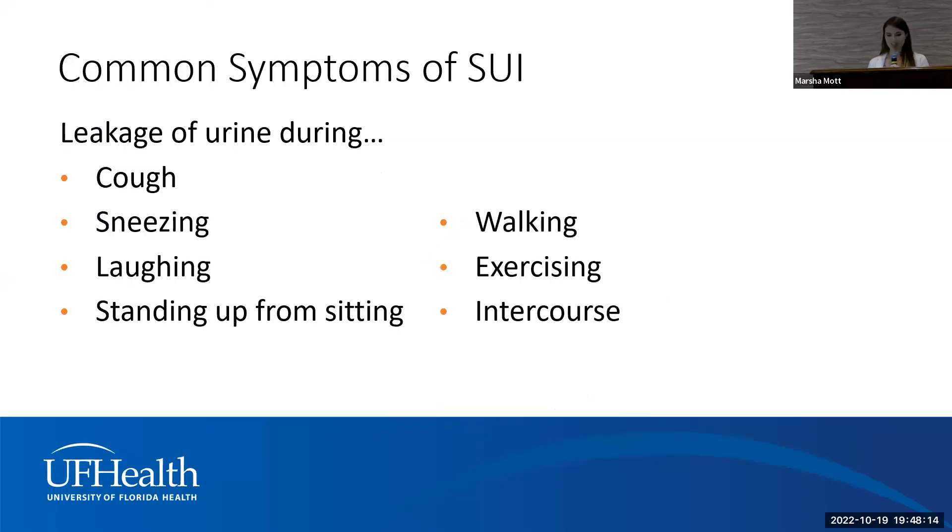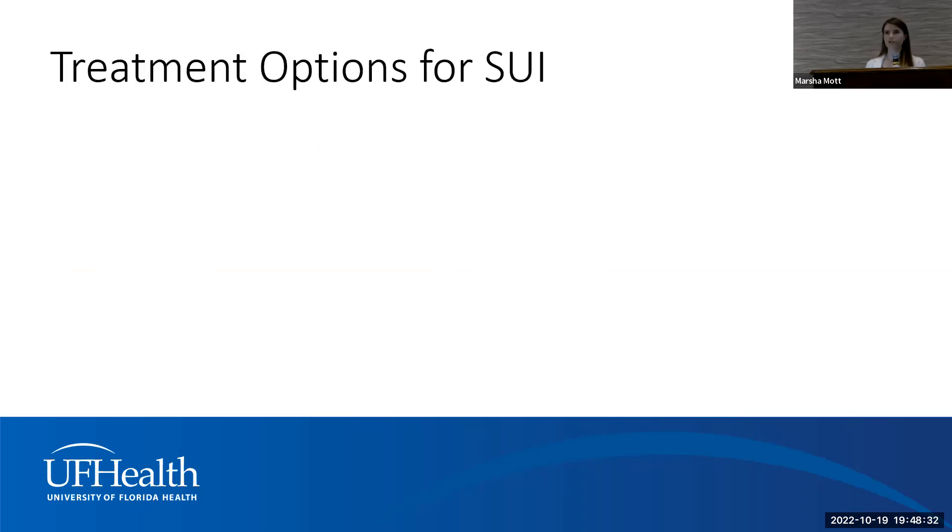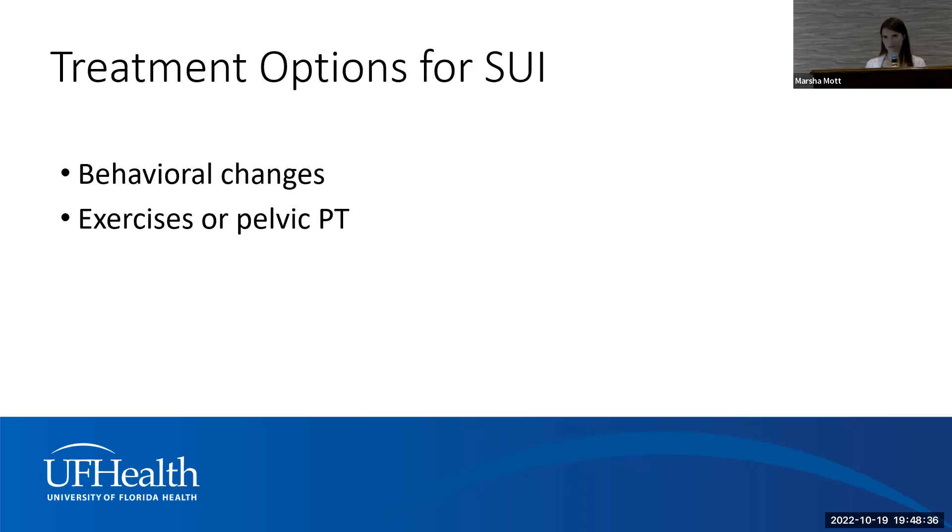For stress urinary incontinence, you're leaking urine with anything that puts pressure on the pelvis. The cause is weakened pelvic support under the urethra and bladder. Treatment options target that support. Pelvic floor physical therapy and strengthening surrounding muscles can be highly effective, especially for minor versions. There are vaginal pessaries designed specifically for stress urinary incontinence, and also an over-the-counter device called Impressa, found in most pharmacies — shaped like a tampon but designed to support the urethra — something you can try before seeking evaluation.